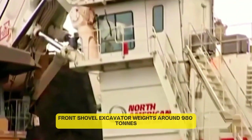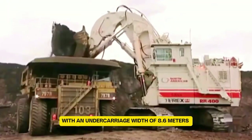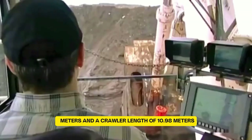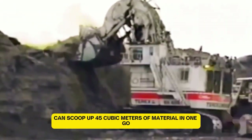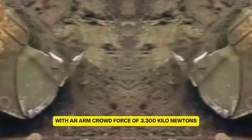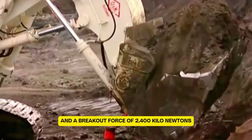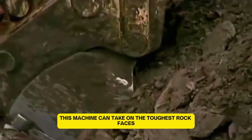This massive front shovel excavator weighs around 980 tons, with an undercarriage width of 8.0 meters and a crawler length of 10.98 meters. Its shovel can scoop up 45 cubic meters of material in one go. With an arm crowd force of 3,300 kN and a breakout force of 2,400 kN, this machine can take on the toughest rock faces.